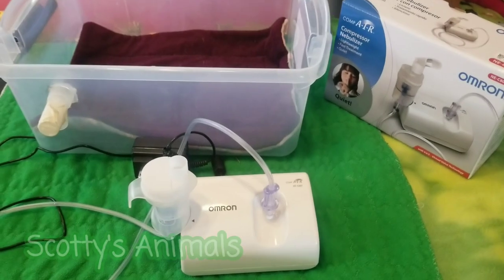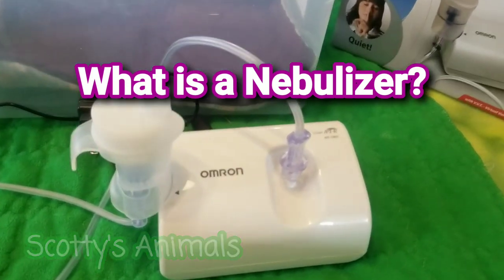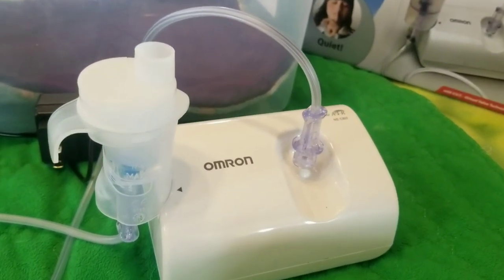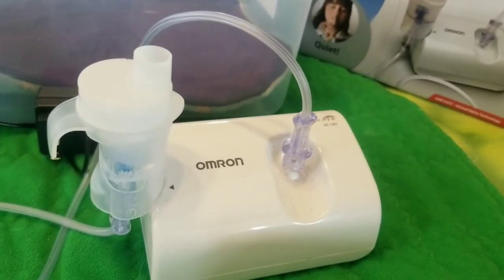Hey, it's Scotty. What is a nebulizer? I'm going to talk about what a nebulizer is and how we use it specifically for guinea pigs and how we use it at the LA Guinea Pig Rescue. A nebulizer is a device,